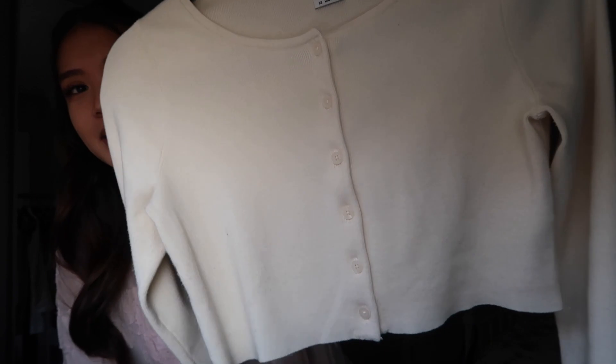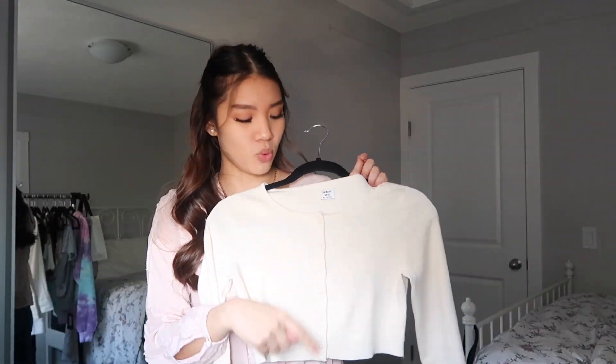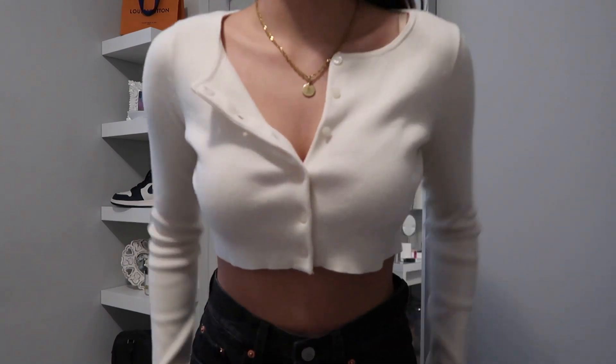We're gonna start off with Aritzia. First up is the Izzy cardigan — it is a crop, tight-ish cardigan that's been really in recently, so I had to hop on the bandwagon. You'll see in the try-on how I like it worn. I just unbutton the top three buttons and let it flap out.